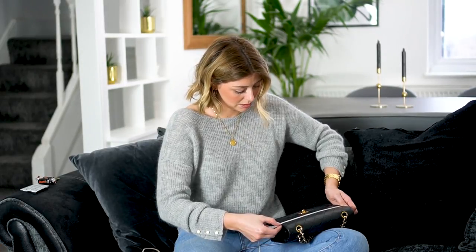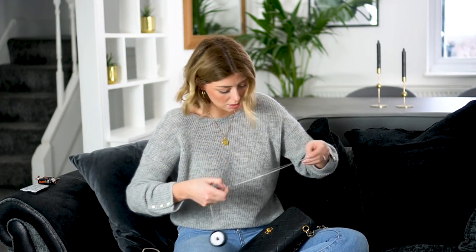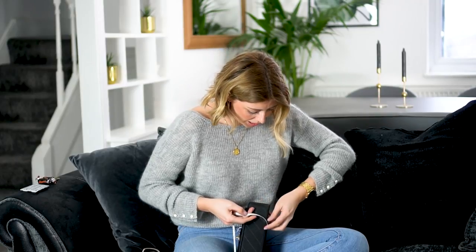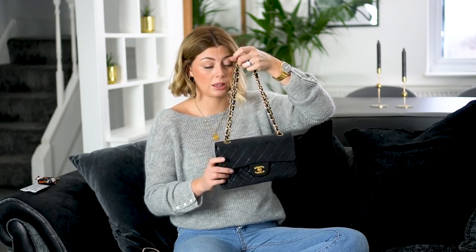I'm measuring in centimetres. It is 23.5 centimetres in width, 15 centimetres in height, and the depth — measuring the widest part at the bottom of the bag — is 6.5 centimetres. With the strap, you can wear it doubled or as a single, which makes it longer. You can wear it as a crossbody, but it does sit quite high up on the body because the chain isn't as long as some newer models.